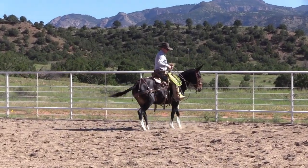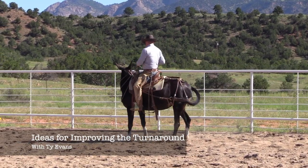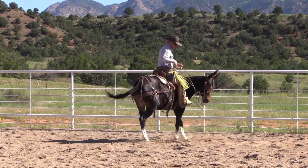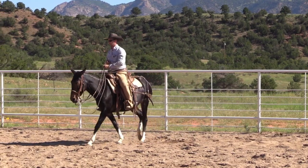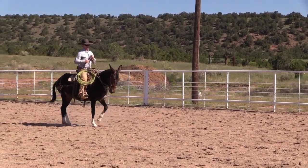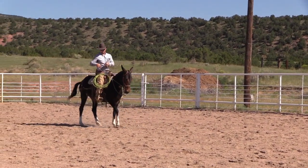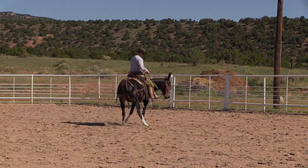Tom Dorrance used to say that a mule is like a horse, only more so. In that spirit, we're thrilled to have our first segments featuring mules with instruction from Ty Evans. In this segment, Ty demonstrates how to improve the turnaround with several exercises that address both the physical and mental aspects of the maneuver.